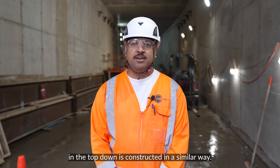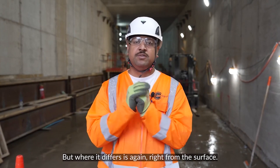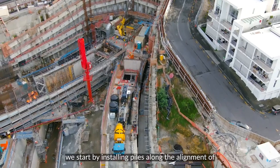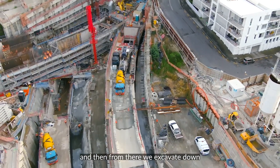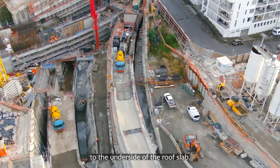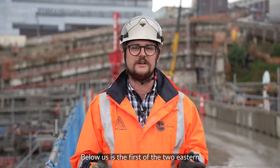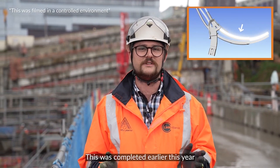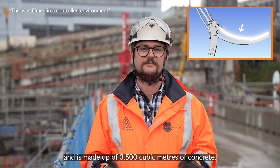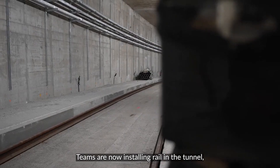All the elements in the top-down method are constructed in a similar way, but where it differs is starting right from the surface. From the surface, we start by installing piles along the alignment of where the future walls will be formed. Then we excavate down to the underside of the roof slab, construct the roof slab, and then it turns into a mining operation. Below us is the first of the two Eastern cut-and-cover tunnels, completed earlier this year and made up of three and a half thousand cubic metres of concrete.